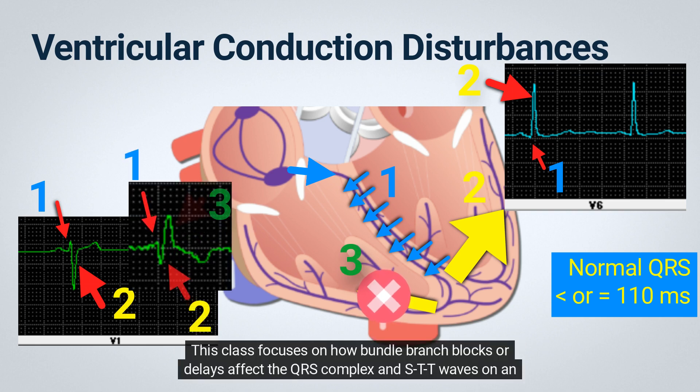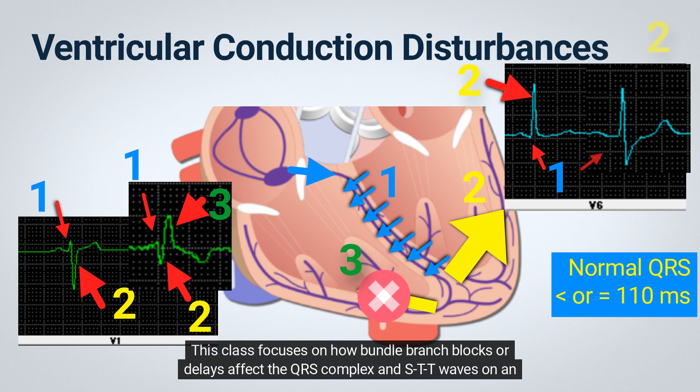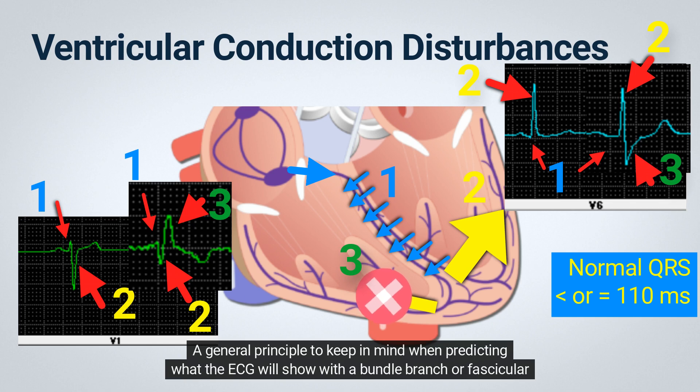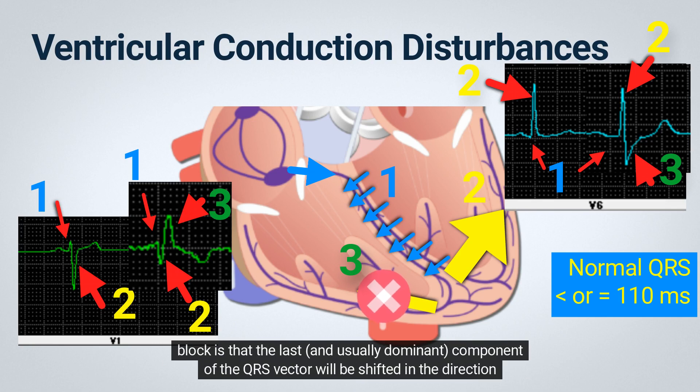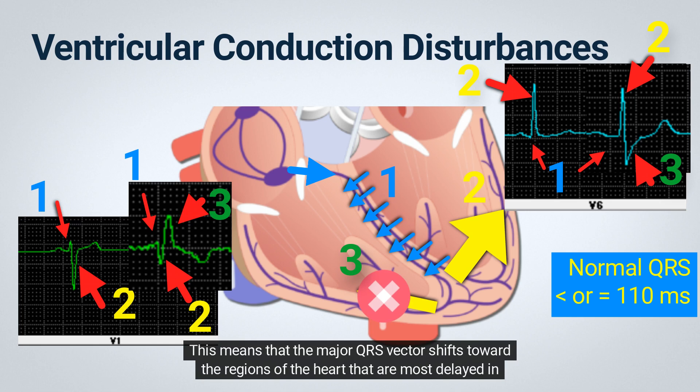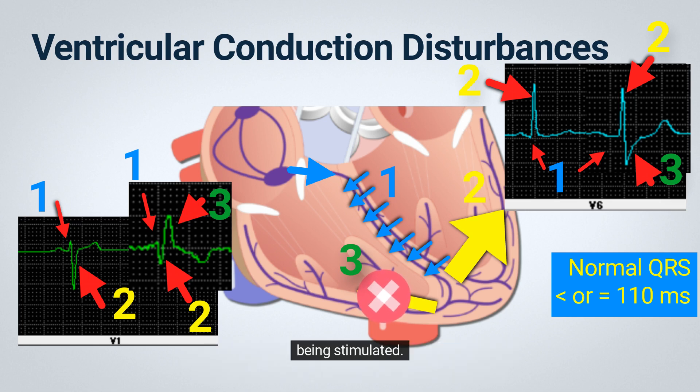This class focuses on how bundle branch blocks or delays affect the QRS complex and ST-T waves on an ECG. A general principle to keep in mind when predicting what the ECG will show with a bundle branch or fascicular block is that the last, and usually dominant, component of the QRS vector will be shifted in the direction of the last part of the ventricles to be depolarized. This means that the major QRS vector shifts toward the regions of the heart that are most delayed in being stimulated.